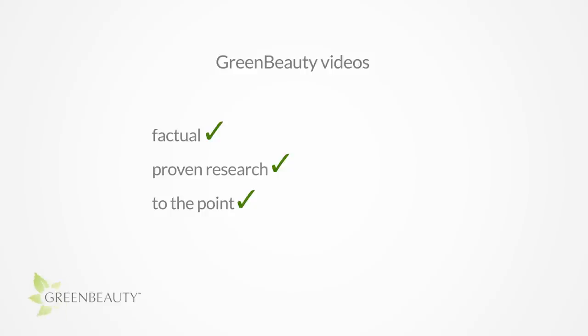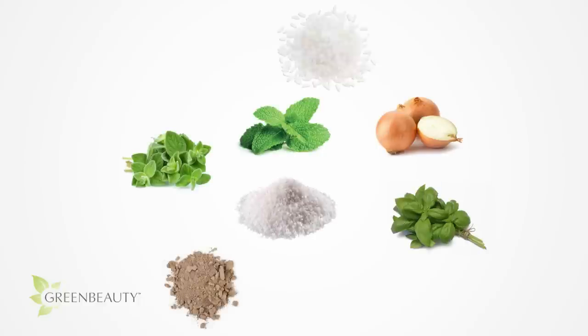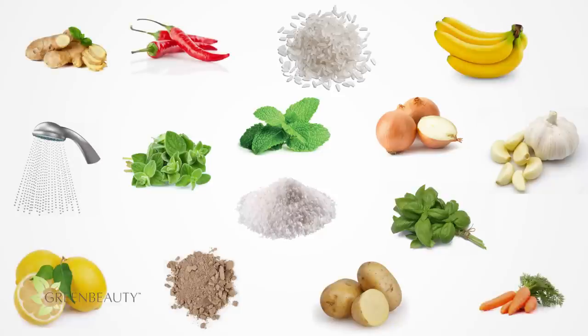The style of these videos are factual, based off of proven research, and to the point. So treat them as a reference for when you're looking to try something new or just to stock up on knowledge. I don't want you to feel like you have to change things up, because in reality everything edible that grows out of the ground is a potentially great hair product. So please don't let all this information make you feel overwhelmed.